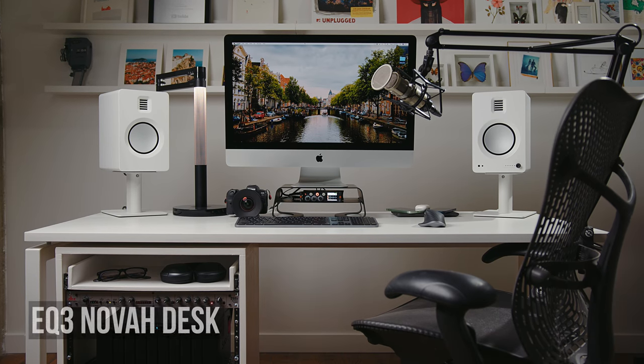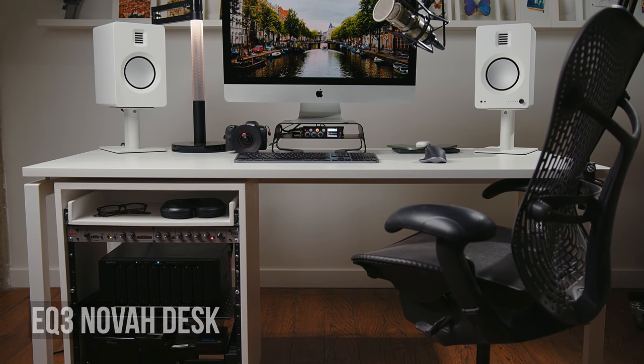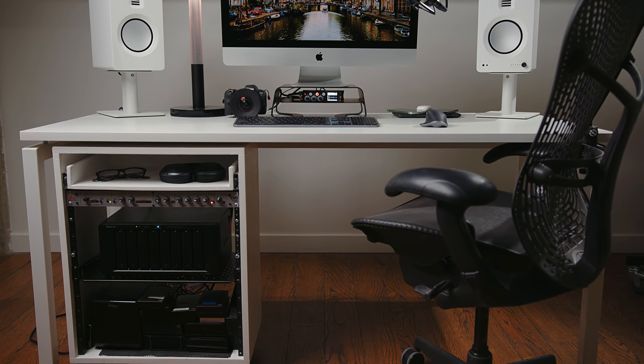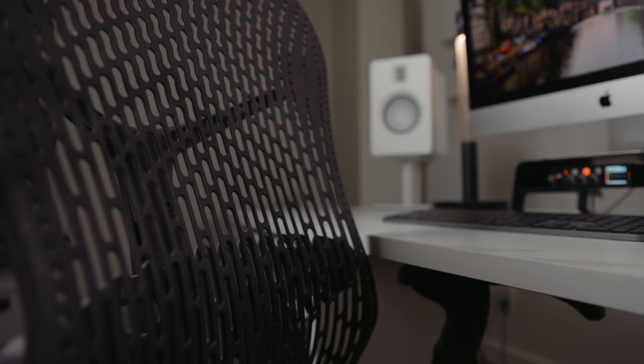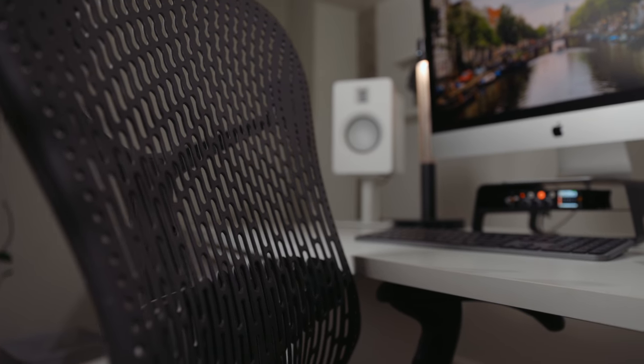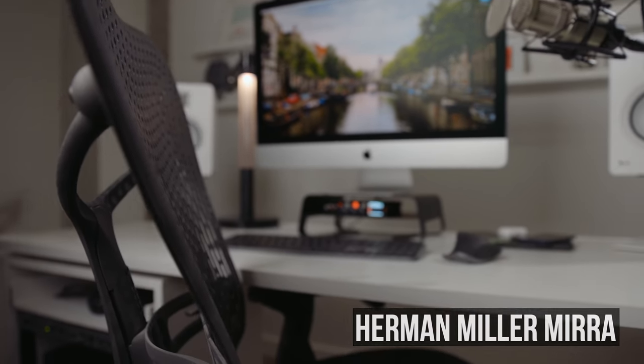The desk itself and also the chair are both from EQ3. The desk is the Nova desk — we used to have similar IKEA white desks, but they felt a lot cheaper. We really noticed the difference once we switched. It doesn't shake as much, so I don't hear vibrations while recording podcasts. And your chair — don't cheap out. You will end up with back problems eventually. This is the Herman Miller Mira chair. Anything from Herman Miller works really great, and we've had this one for quite a few years now.